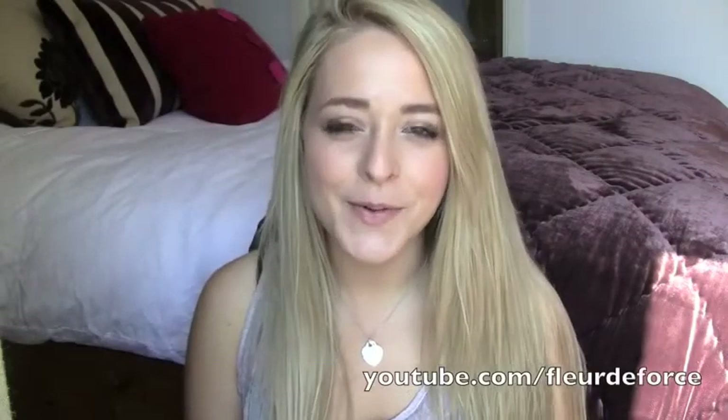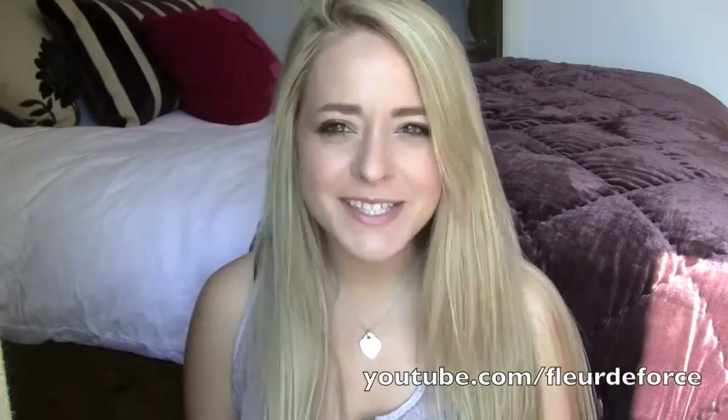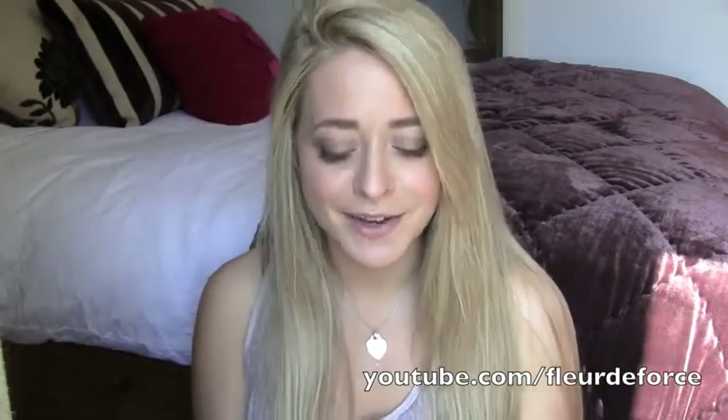Hi everyone! So today I have another haul for you. I went shopping with my sister at the weekend and got a few things I thought I might show you. There's kind of a random selection of stuff, but I'm going to start with the makeup because I guess this is a beauty channel and that's kind of what you want to see.